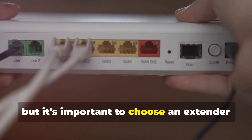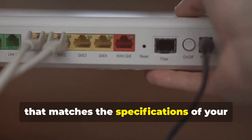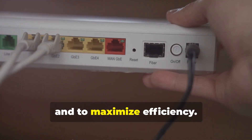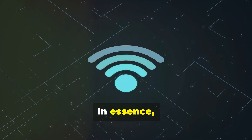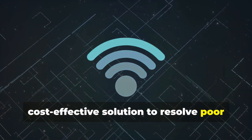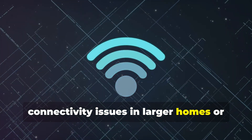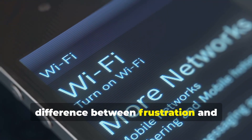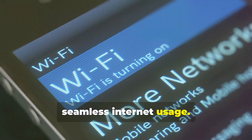There isn't really a catch, but it's important to choose an extender that matches the specifications of your existing router to ensure compatibility and to maximize efficiency. In essence, Wi-Fi extenders are a straightforward and cost-effective solution to resolve poor connectivity issues in larger homes or those with structural impedances. Investing in one could mean the difference between frustration and seamless internet usage.